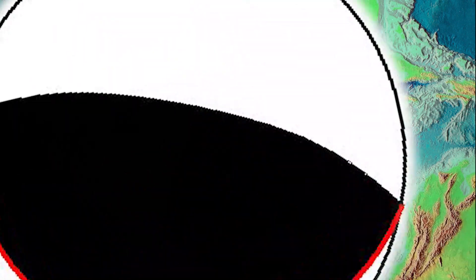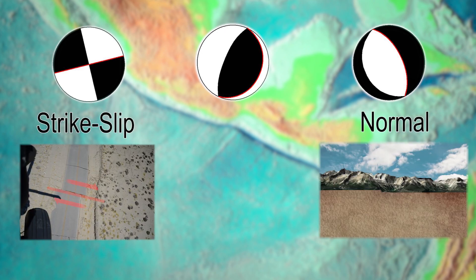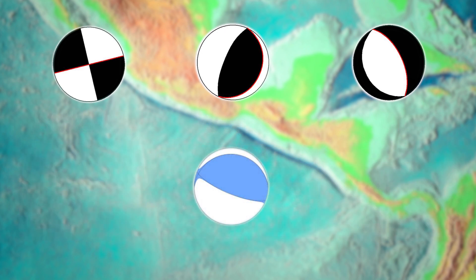So how do we know these things? Scientists use information from many seismic stations that generate graphics called fault plane solutions that show the orientation of fault planes and stresses. These are sometimes called beach balls. The different types of fault motions produce different beach balls that geoscientists can readily recognize as strike-slip, normal, or reverse faulting. The Oaxaca earthquake generated a compressional or reverse faulting beach ball.